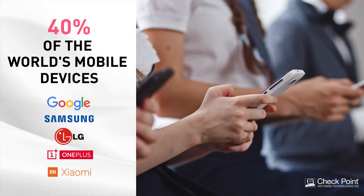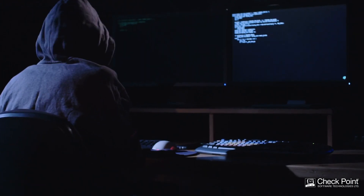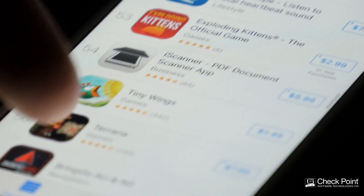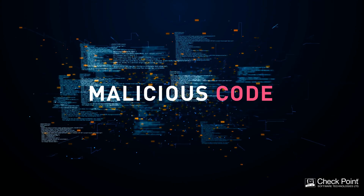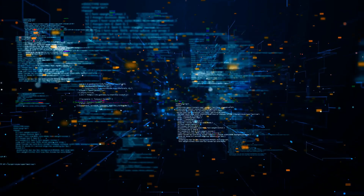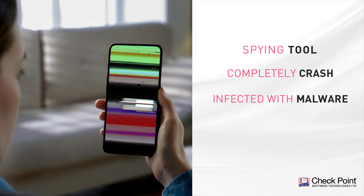which are embedded into 40% of the world's mobile devices. The vulnerabilities we found might allow a malicious actor to enable seemingly innocent mobile apps downloaded from official app stores to run malicious code on the device's chipset. Consequently, your phone can turn into a spying tool, completely crash, or get infected with hidden and unremovable malware.